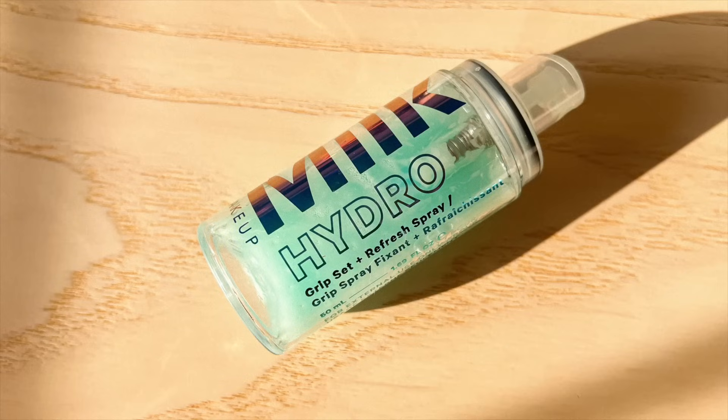I have my little Milk Makeup Hydro Grip Set and Refresh Spray in a mini travel size — this always stays in my makeup bag. I used it a few times but didn't use it every day. I'm going to use a little now — and the sprayer is not very good anymore; it just super soaked my skin. That was not good. I think that's why I didn't use it much on the trip. It did me so dirty.